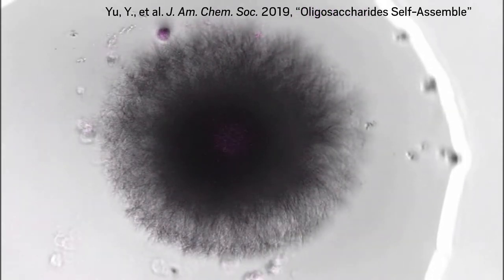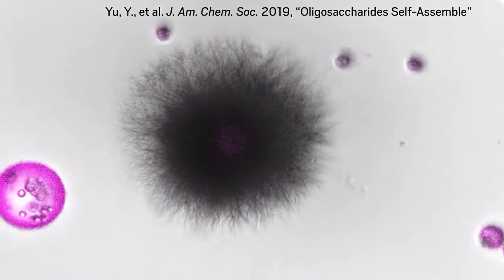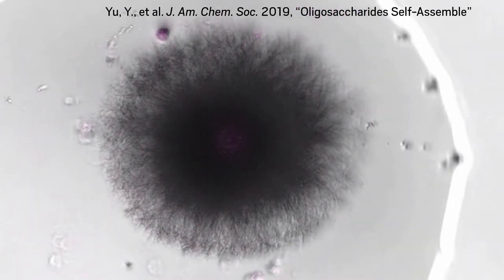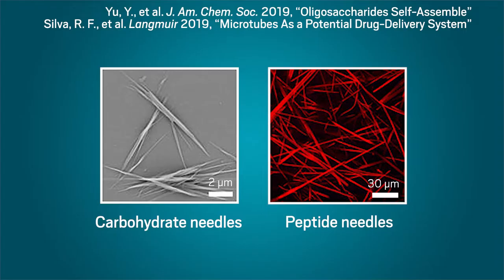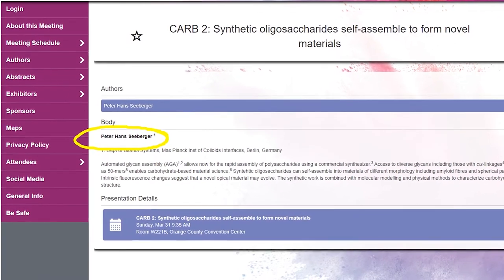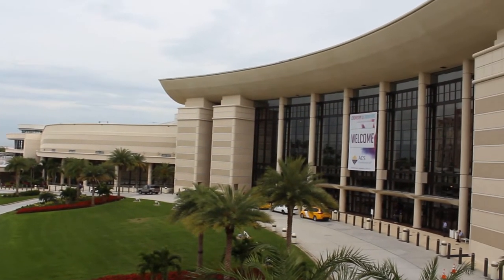Although carbohydrates are abundant in nature, they're hard to study because of naturally occurring variations in their structures. Now, researchers have synthesized small carbohydrates with well-defined structures that can form a variety of nanosized systems. These nanostructures resemble those made by peptides used in drug delivery and tissue engineering. Peter Seeberger presented the work at the American Chemical Society's 2019 Spring National Meeting in Orlando, Florida. He says that it was previously unknown that carbohydrates can self-assemble the same way that peptides can.